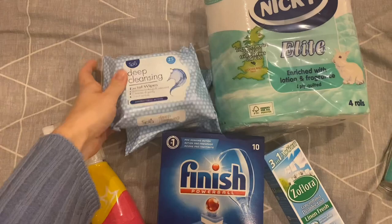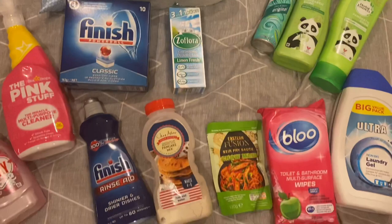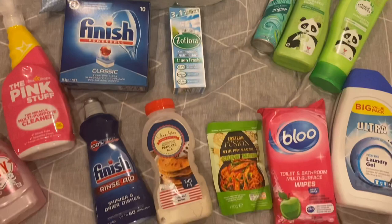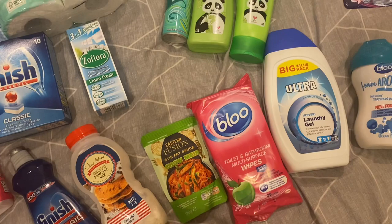I picked up some Fairy liquid, some multi-cleaner, some rinse aid and dishwasher tablets, a couple of packets of makeup wipes, some toilet paper, and some Zoflora — the linen fresh one, which is my favourite. I also got some pancake mix for breakfast tomorrow for Myla, and a chow mein mix for our stir fry for dinner.